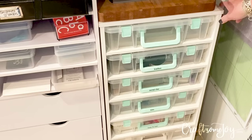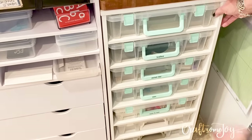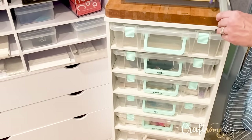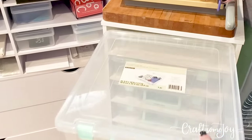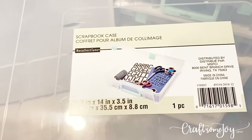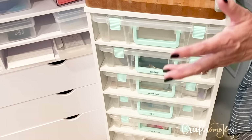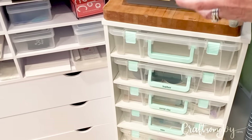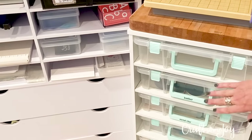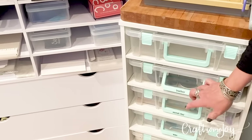Next to that I have the cart from Michael's — this is one of the Recollections carts. I really like this cart because it's on wheels so you can roll it right out, and it has compartments that are big enough to hold these great plastic cases. These are called scrapbook cases, and I really like these cases because they'll slide right in the slot but they can also contain a project or grouping of supplies. Right now I'm using some of these for my overflow jewelry making items.